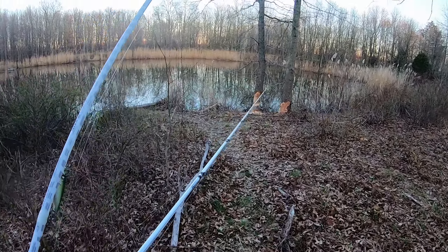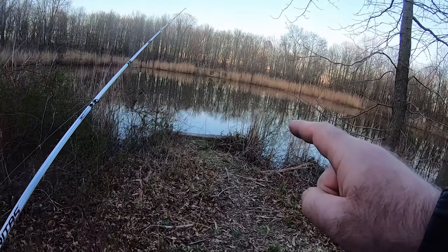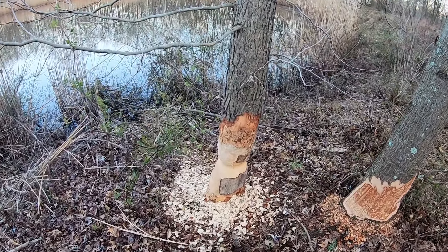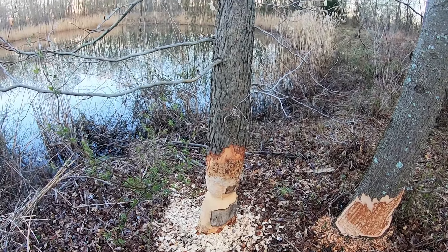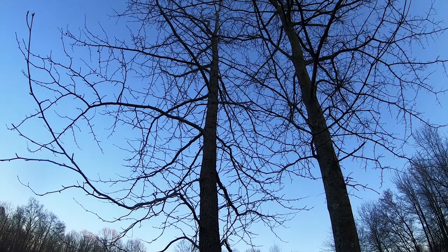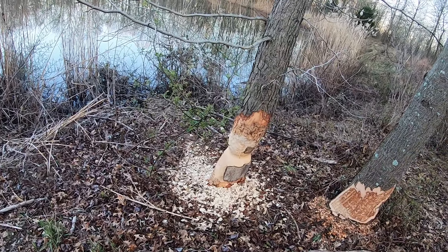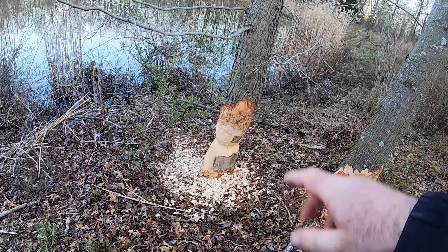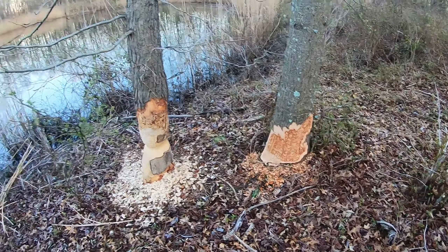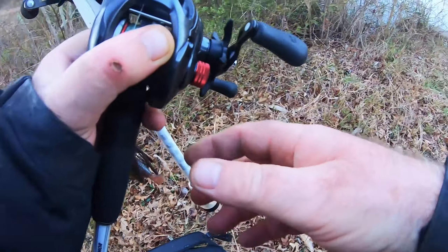All right guys, no more bites — let me check that pipe one last time. Look at this: the beaver was busy — he almost got this big tree. I guess when I come next time it will be down. He's also chewing bark over here.